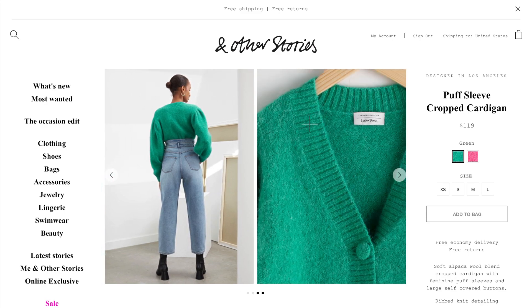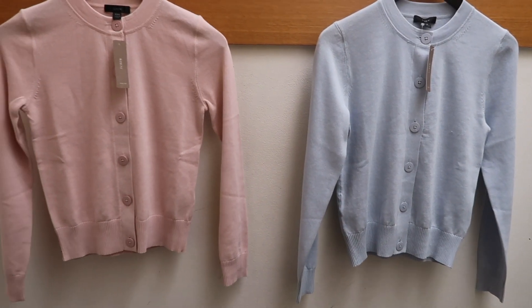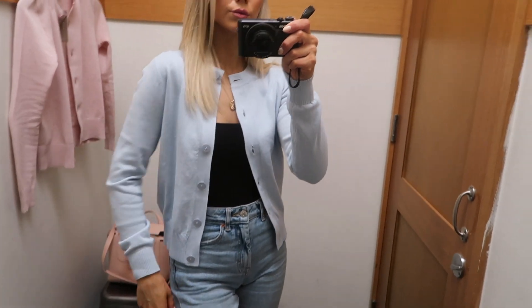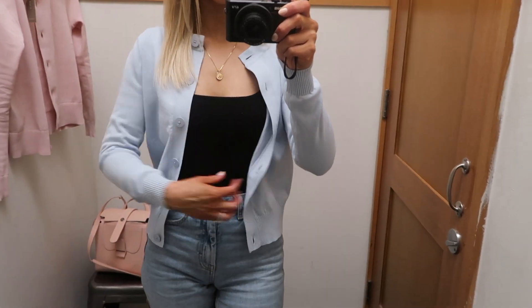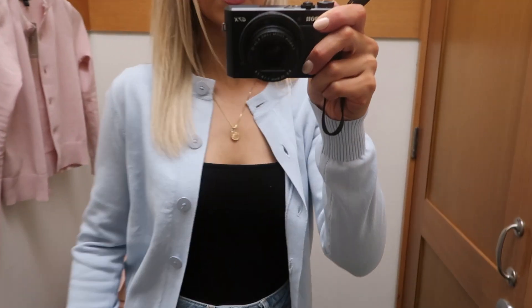Your wardrobe does not have to be neutral — it can fit your personal style. The last stop of my in-store shopping experience was J.Crew, where I found these two pastel colors that are perfect for spring. This style really reminded me of the 1950s — very vintage — so if you're into that, you're going to love these styles.